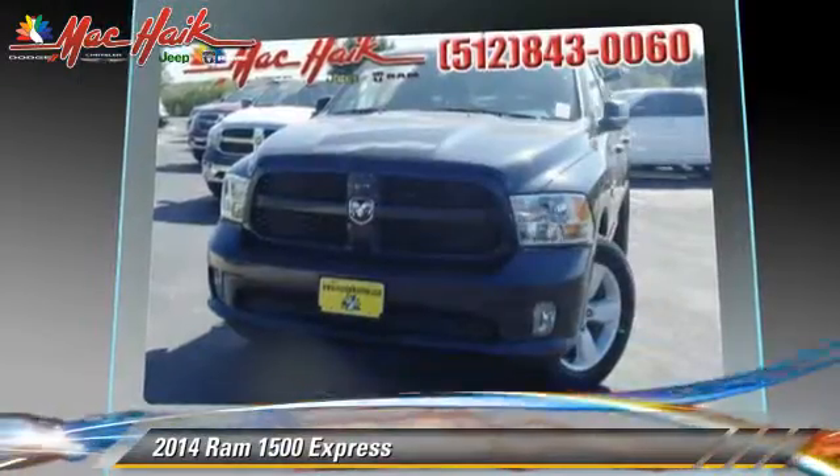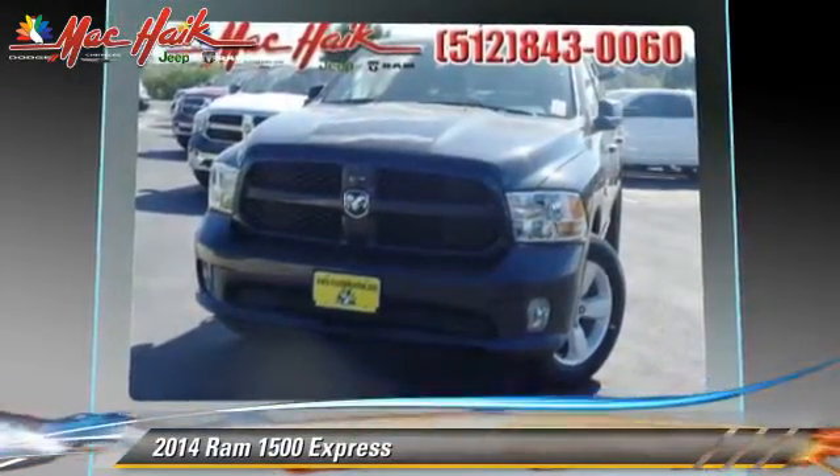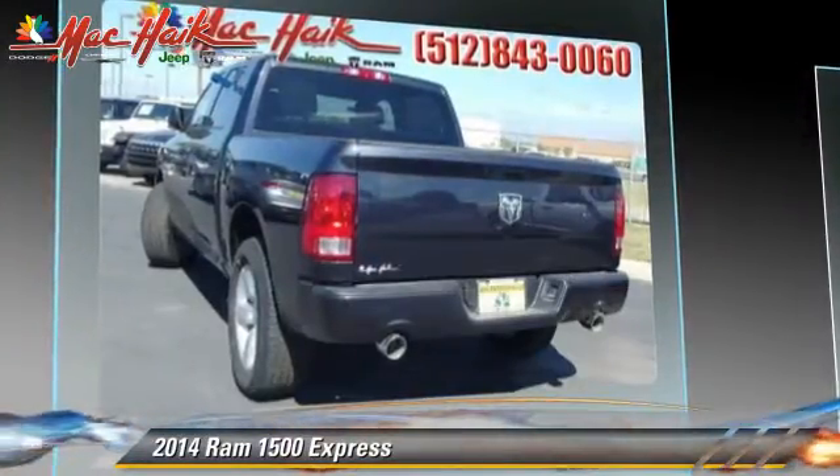Comfort and convenience features include heated power mirrors, Bluetooth wireless, and satellite radio.